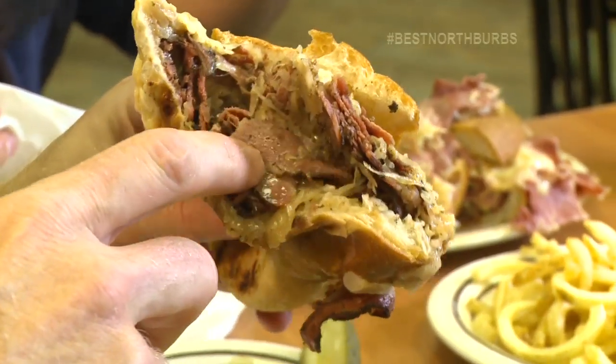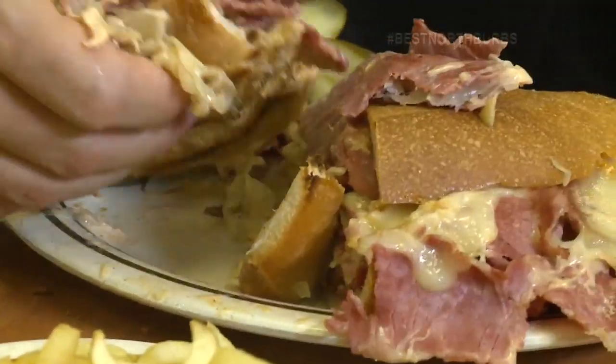I love the pastrami. I love the fact that you hollowed out the bread because you don't need that filler. Love the sauerkraut. This is an awesome, awesome sandwich.